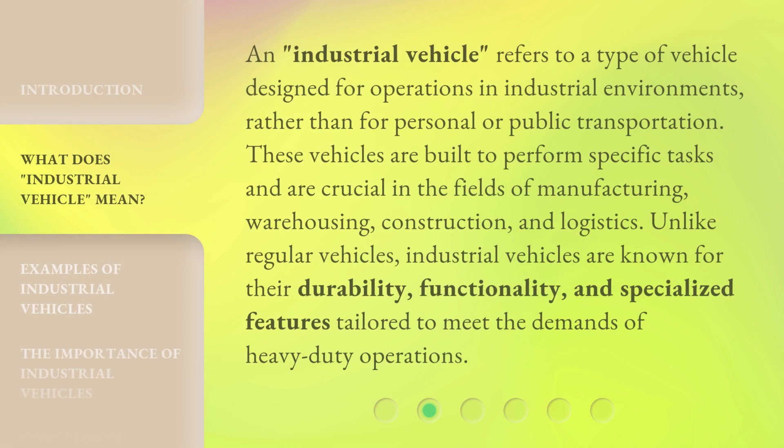An industrial vehicle refers to a type of vehicle designed for operations in industrial environments, rather than for personal or public transportation. These vehicles are built to perform specific tasks and are crucial in the fields of manufacturing, warehousing, construction, and logistics. Unlike regular vehicles, industrial vehicles are known for their durability, functionality, and specialized features tailored to meet the demands of heavy-duty operations.